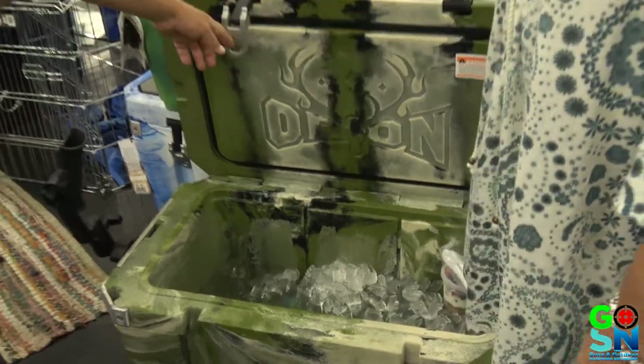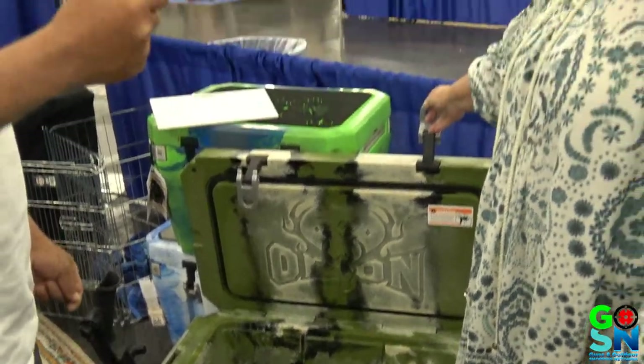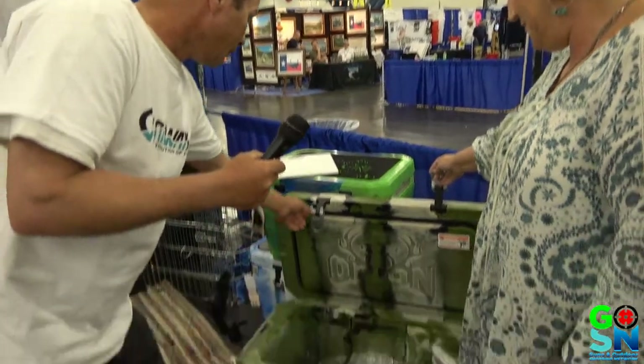How long have you had the ice in there? That ice was put in there Wednesday morning. And this is Saturday — almost six o'clock at night on Saturday. Wow, that's amazing.